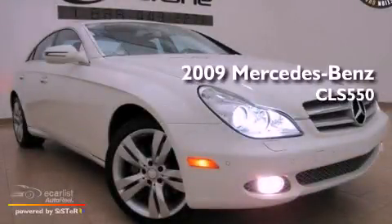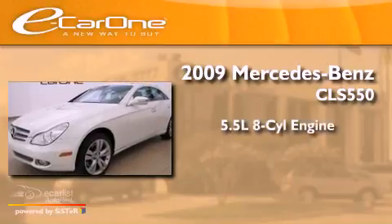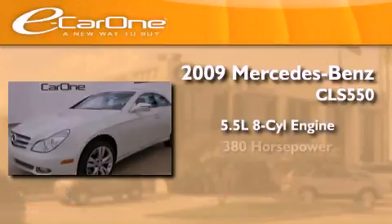This is a 2009 Mercedes-Benz CLS 550. It features a 5.5-liter 8-cylinder engine and an automatic transmission.